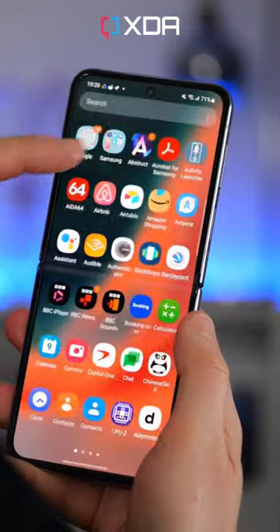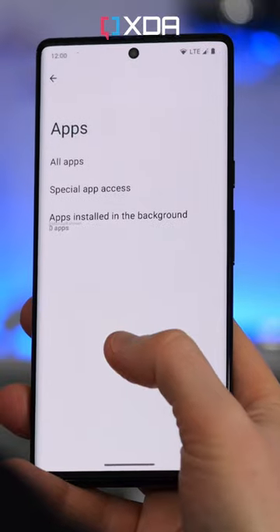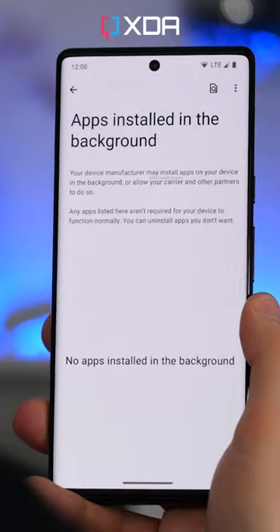There might be a new way to track unwanted apps installed by a phone maker or carrier in the background. A hidden menu requiring a lot of tinkering to uncover shows an area where you'll be able to see and disable them if they're there. A small victory in the war on bloatware.